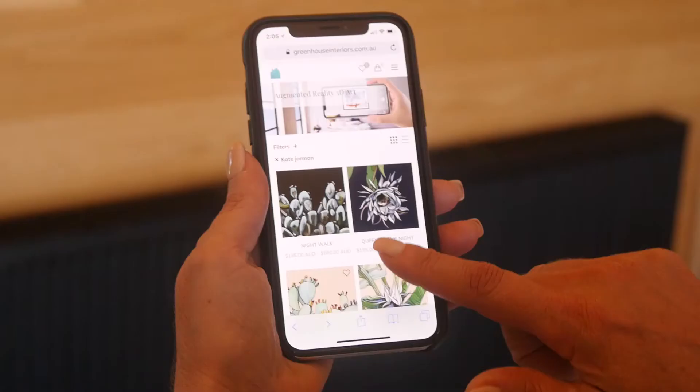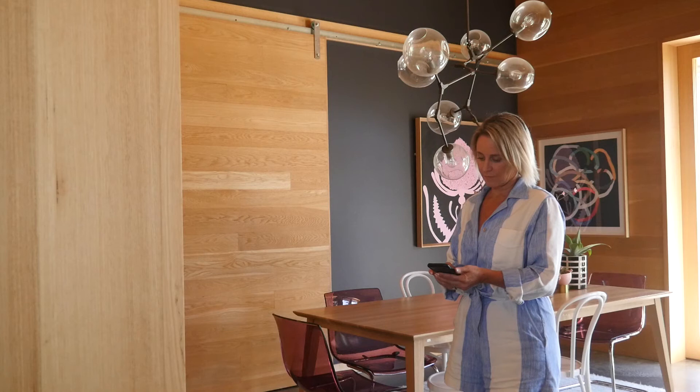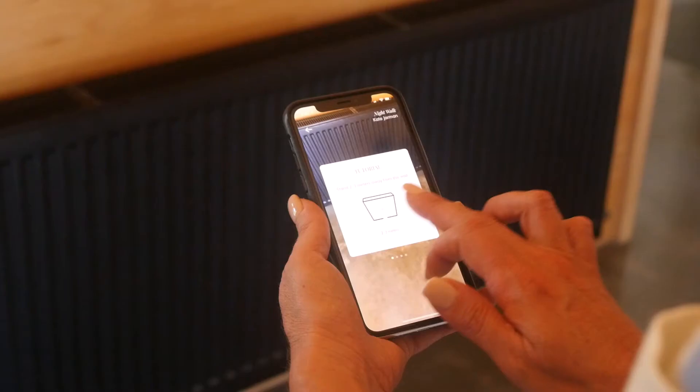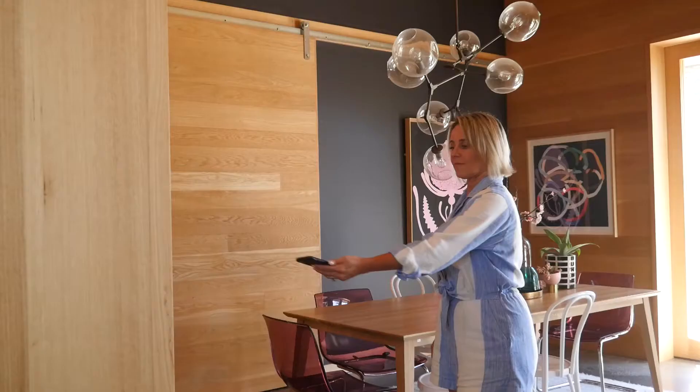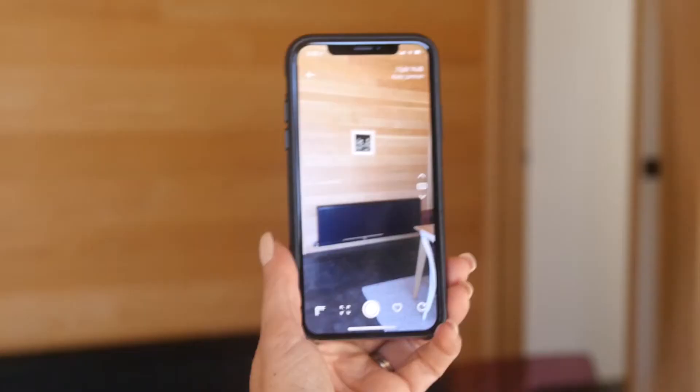First I'm just going to select the art that I want to place on my wall. Now second I need to step through a quick scanning process here, this will activate the augmented reality technology. It only takes a few seconds and the screen talks you through this process each time.